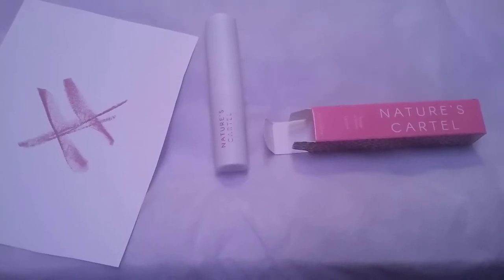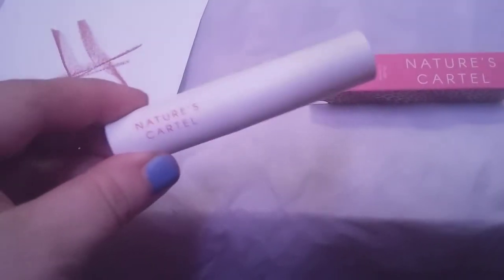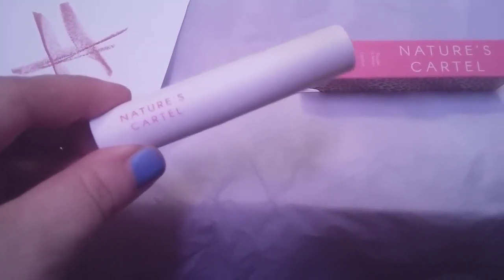Hi friends, family, and folks and newcomers. This is Bridget Earle and this is a review for the Nature Carlin lipstick.